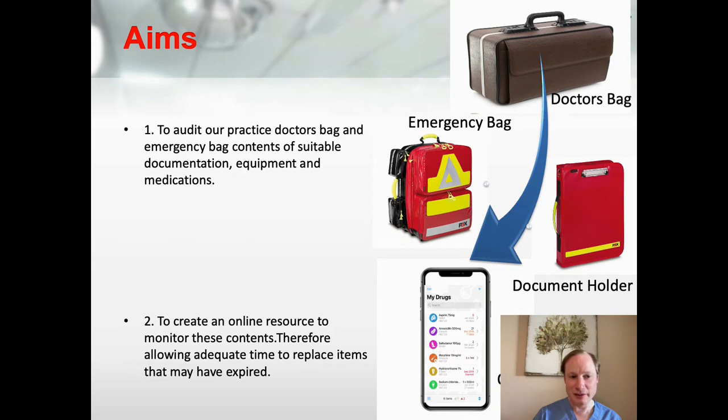This led to the following aims: one was to audit our practice doctor's bag and emergency bag contents of suitable documentation, equipment, and medications; and secondly, to create an online resource process to monitor items that may expire.